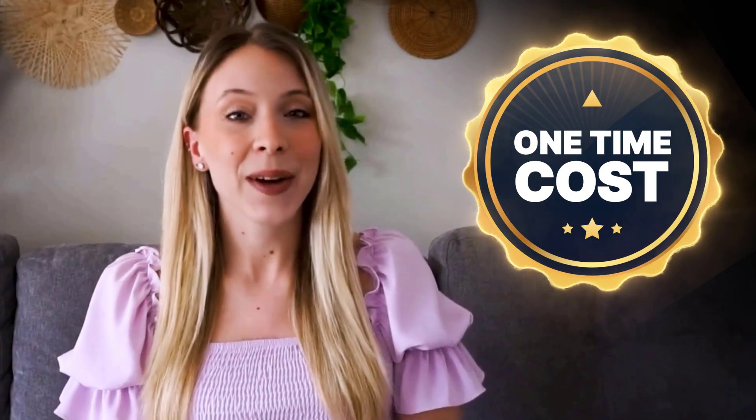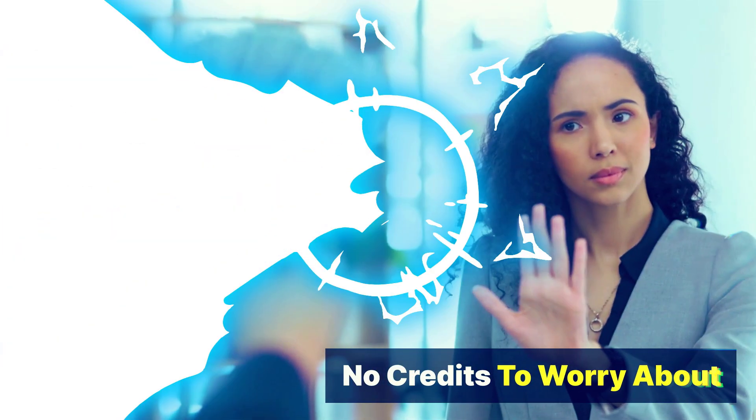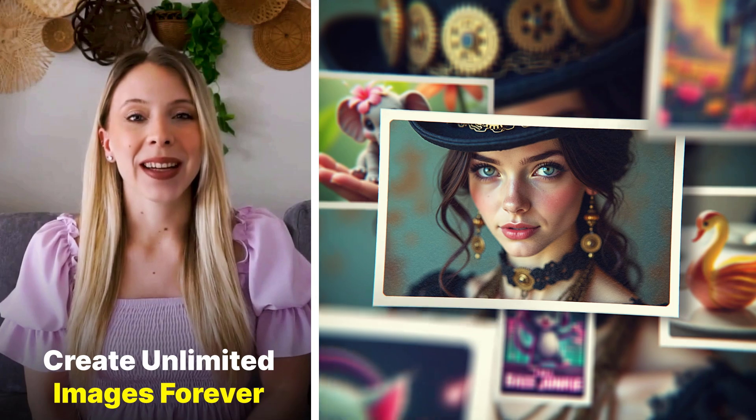Here's the kicker — it's all for a one-time cost. No monthly fees. No credits to worry about. Just pay once and create unlimited images forever.